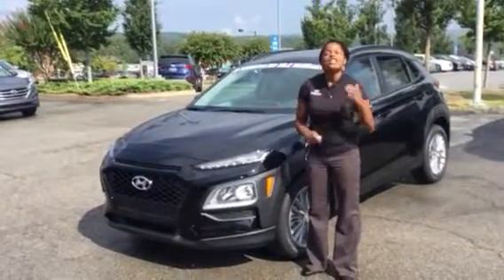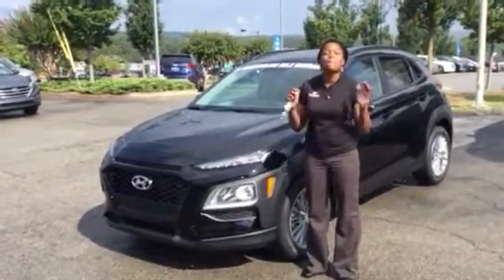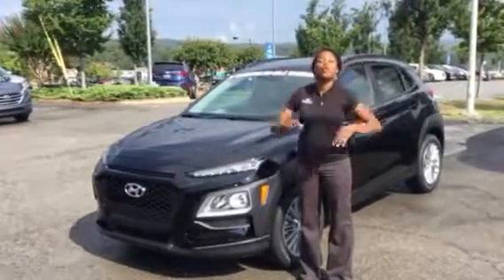Hi, it's Christina here at Tamron Hyundai. So excited that you inquired about this beautiful, amazing crossover vehicle, the Kona. It is wonderful.